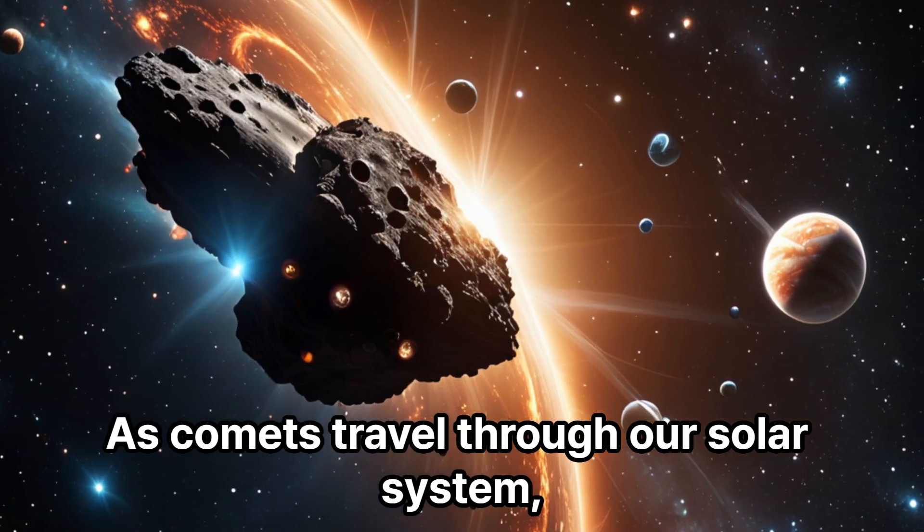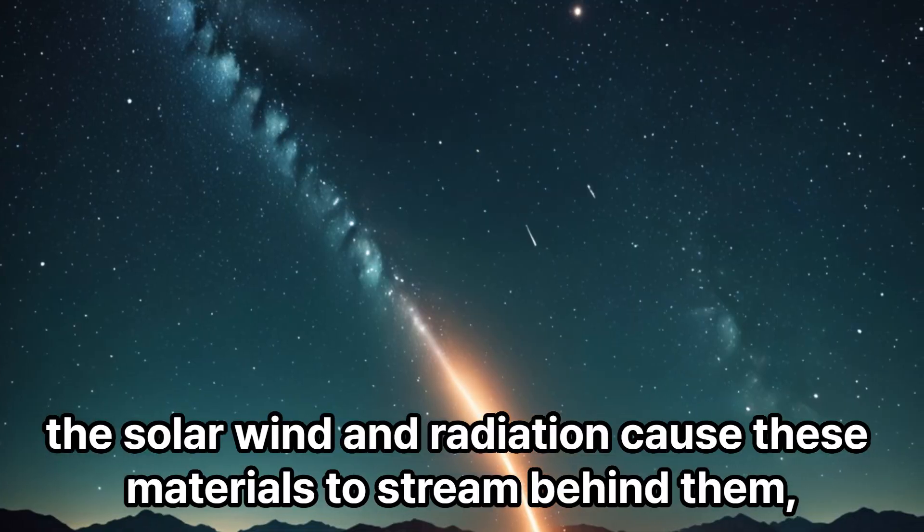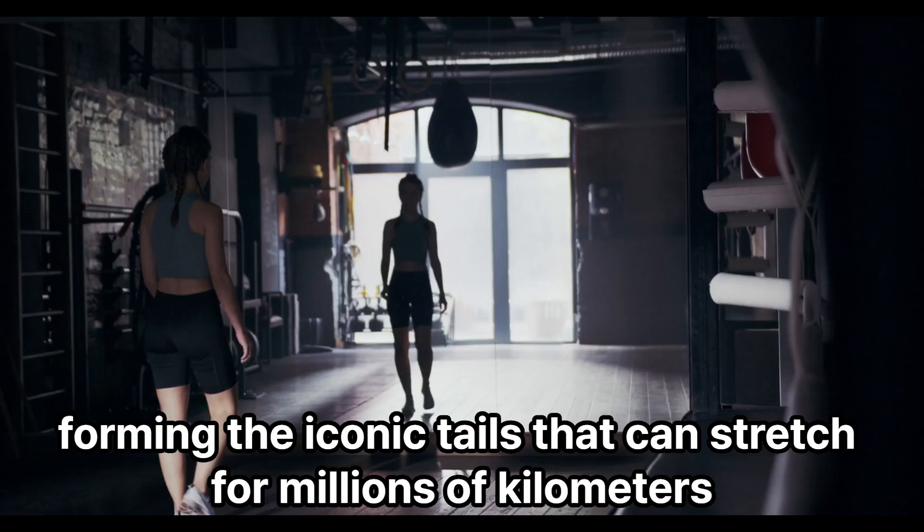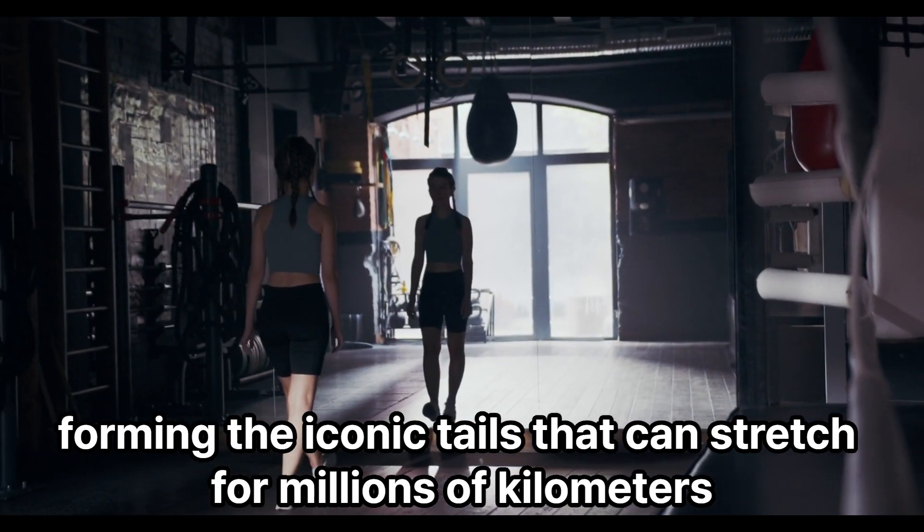As comets travel through our solar system, the solar wind and radiation cause these materials to stream behind them, forming the iconic tails that can stretch for millions of kilometers.